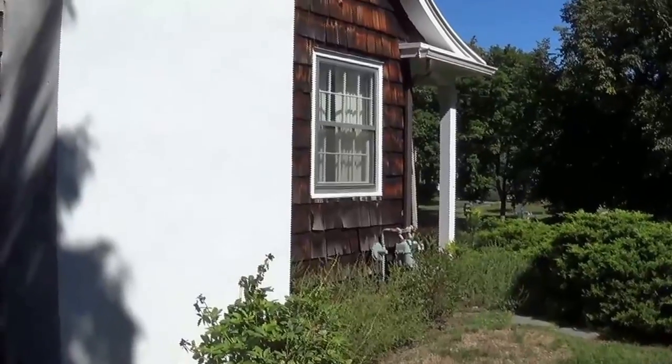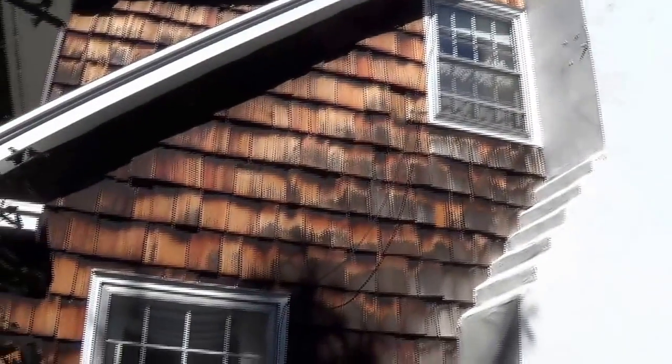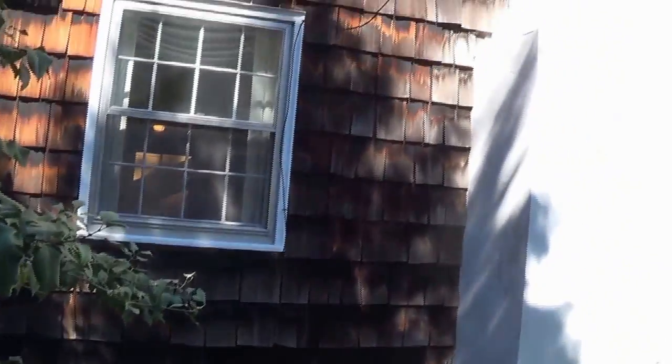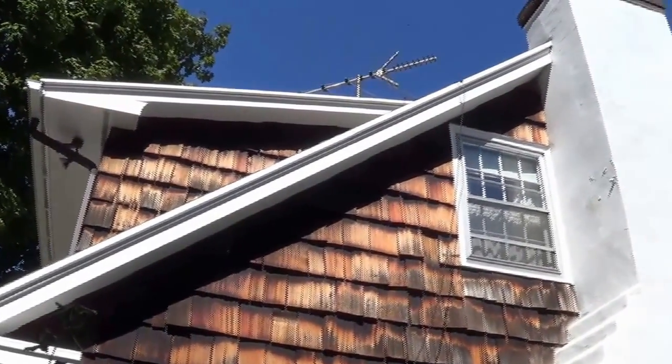I've come around the left side of the house now, on the chimney side. It's shake cedar shingles, and there's some curling, but they all seem to be in good shape. Gutters, soffit, and fascia all appear to be good.